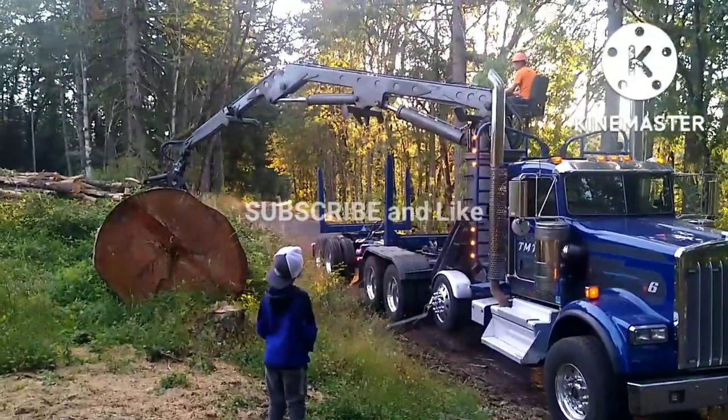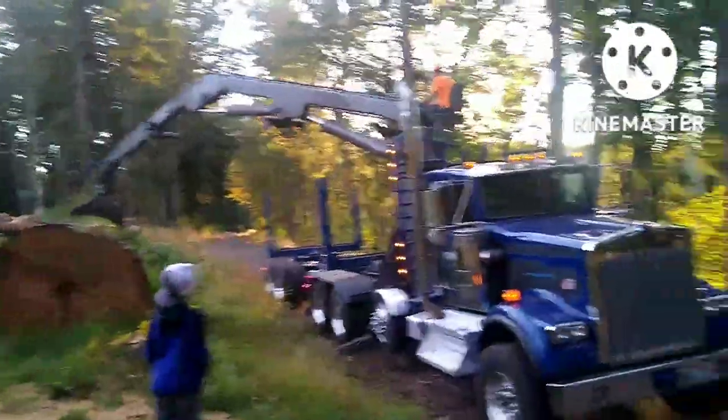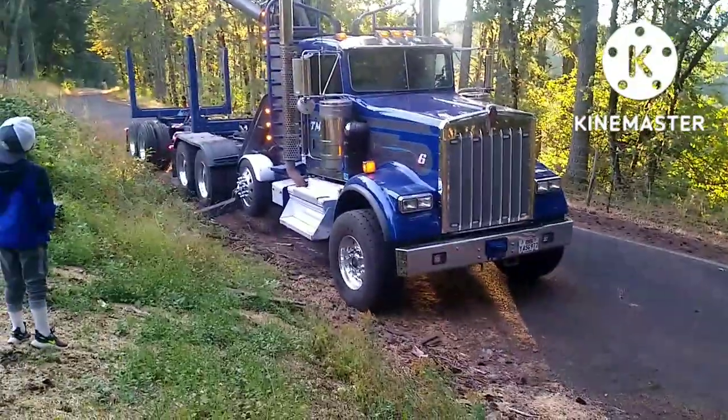Welcome to my channel. My name is David and this is All Natural Edge Designs, and what you're watching here is basically what I do on a regular basis.